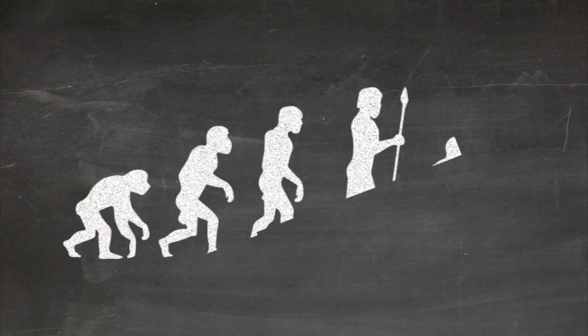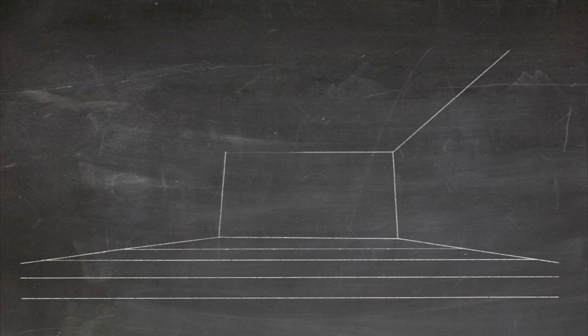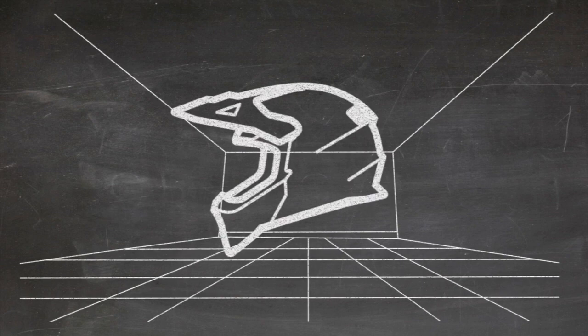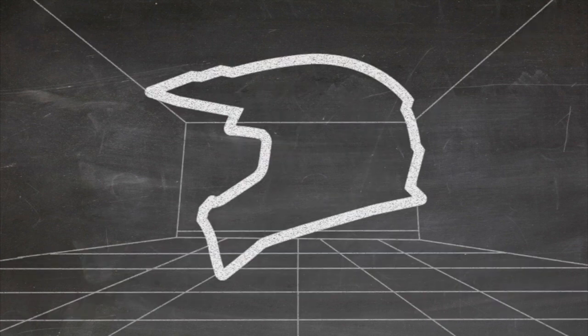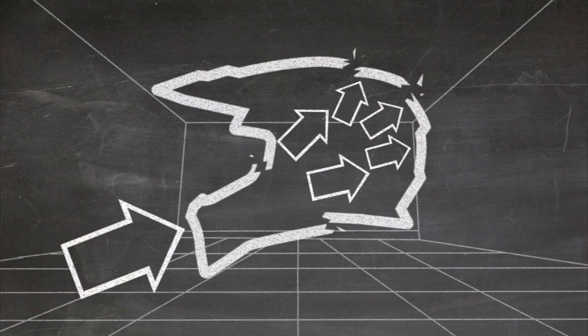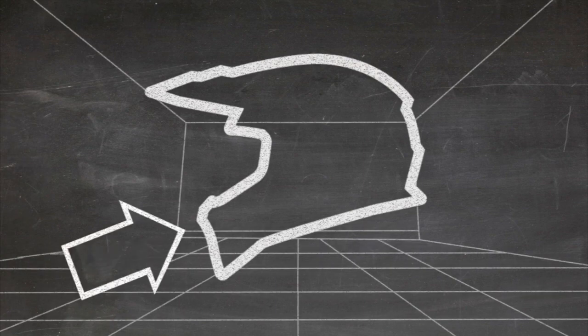Why is it then that nearly 70 years later the motorcycle helmet is still so woefully behind the times? LS2 uses the same technology in the design of its off-road helmets. You've all seen someone test an MX helmet by squeezing the sides of the chin bar to see how rigid it is — but here's the flawed thinking: an extremely rigid chin bar will transfer a disproportionate amount of energy into the head and brain, whereas a chin bar that collapses but doesn't shatter will provide a car-like crumple zone effect.